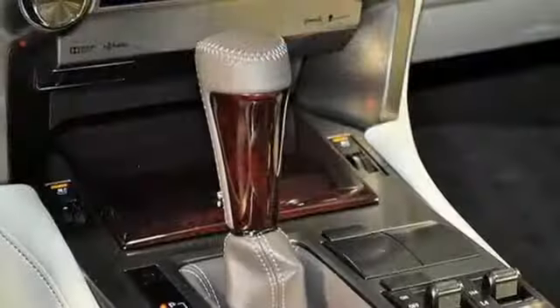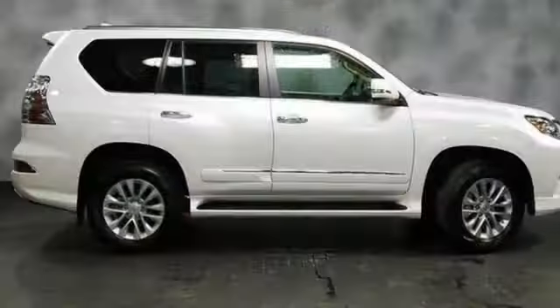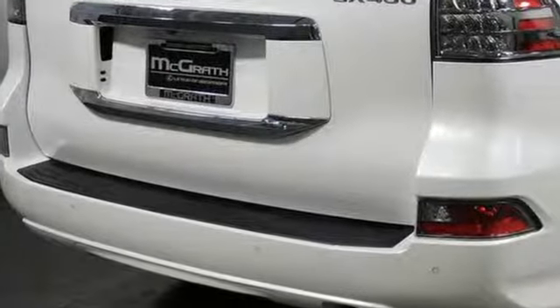Auto dimming rear view mirror, streaming audio, wireless phone connectivity, power tilting steering column, front and rear parking sensors, and power tilt down heated mirrors.